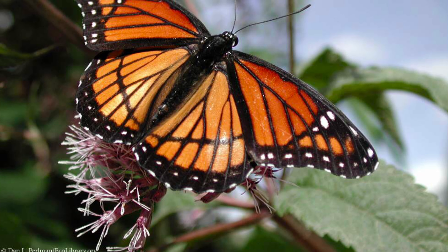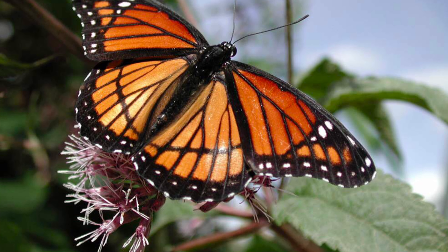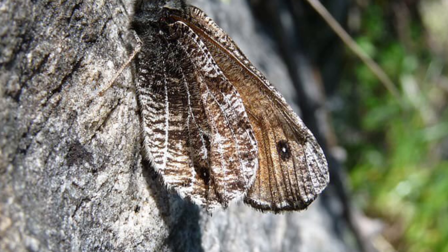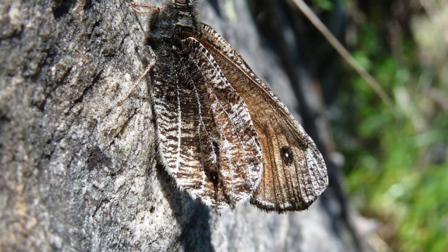Animal coloration. Camouflage. Animals use camouflage to survive.